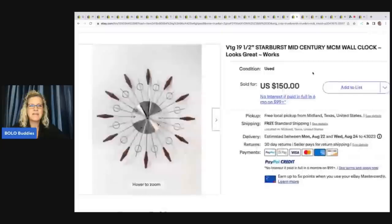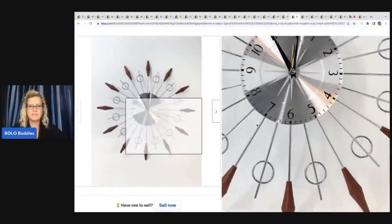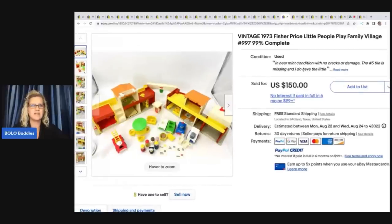The next item is this starburst mid-century modern clock — I love these. You guys have heard me say it before: I love mid-century modern clocks. He got this at an estate sale for $8 and sold it for $150. He does a lot of estate sales, and Terry over at Mindful Recycle also does a lot of estate sales. They're both willing to pay up for items, and you see these big profit margins because of that.